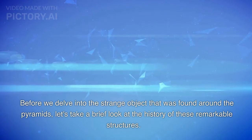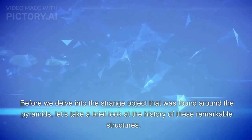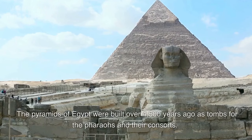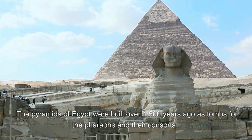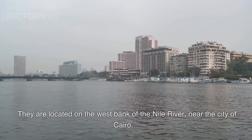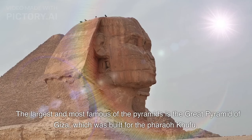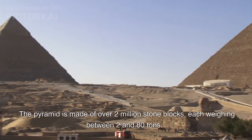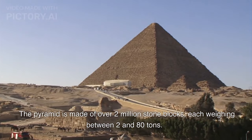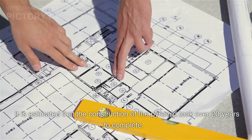Before we delve into the strange object that was found around the pyramids, let's take a brief look at the history of these remarkable structures. The pyramids of Egypt were built over 4,500 years ago as tombs for the pharaohs and their consorts. They are located on the west bank of the Nile River, near the city of Cairo. The largest and most famous is the Great Pyramid of Giza, which was built for the pharaoh Khufu. It is made of over 2 million stone blocks, each weighing between 2 and 80 tons, and its construction is estimated to have taken over 20 years to complete.